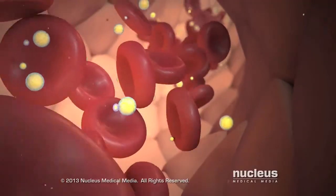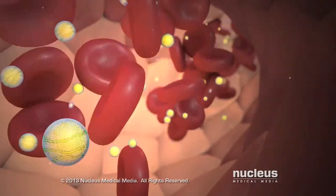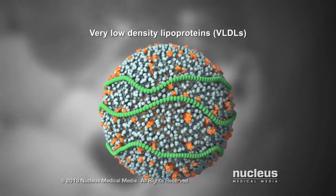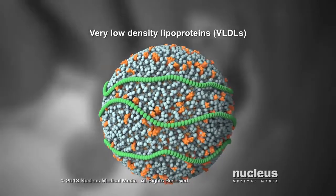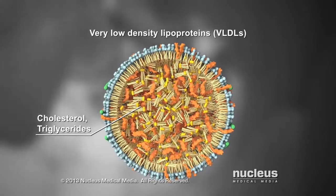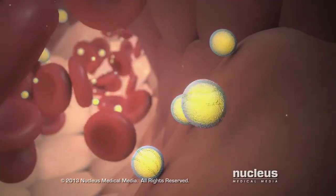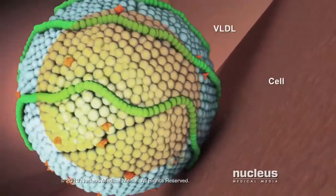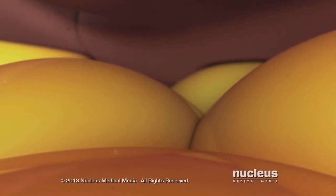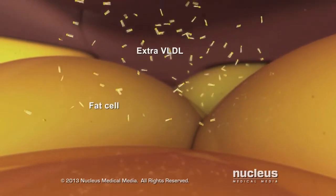Depending on which type of lipoprotein your cholesterol is part of determines whether your cholesterol is good or bad. For example, your liver makes very low-density lipoproteins, or VLDLs, which are the source of bad cholesterol, or LDL. These lipoproteins are stuffed with cholesterol and triglycerides. VLDL travels through your bloodstream delivering triglycerides to your cells, which use them for energy. If your liver makes more VLDL than your body needs for energy, the VLDL stores the extra triglycerides as body fat.